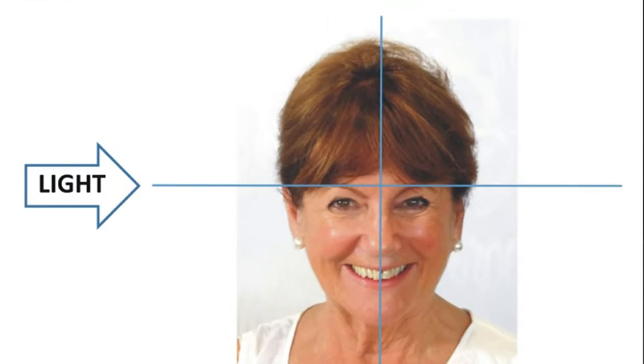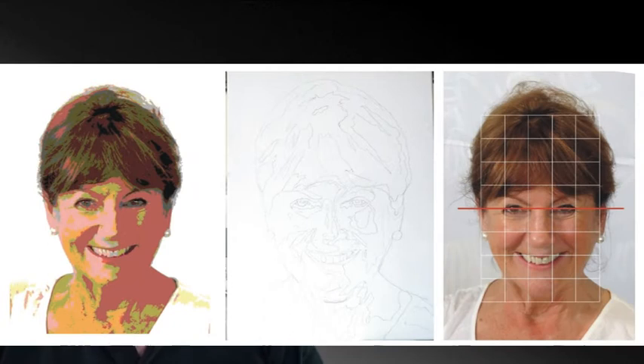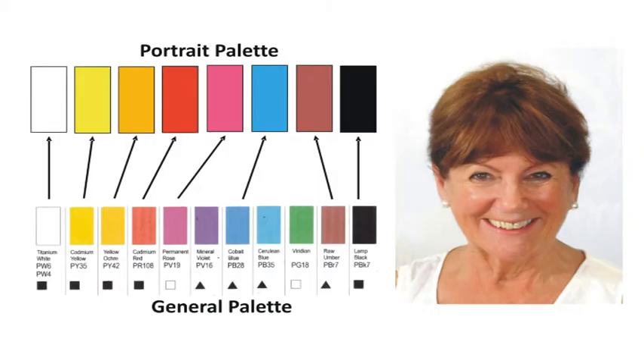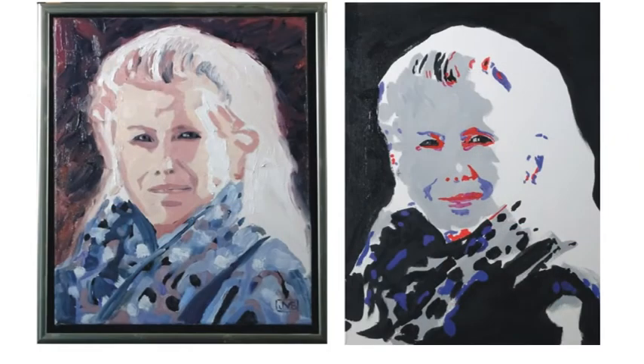How to photograph your sitter, how to transfer that photograph image of the sitter to your canvas using both traditional and computer-aided methods, how to observe tone and colour, choosing your palette and mixing skin tones, painting techniques in both oil and acrylic, finishing, signing and cataloguing your paintings.